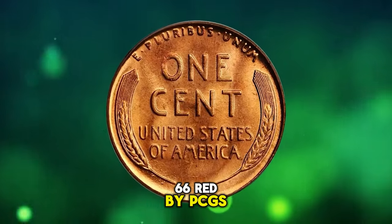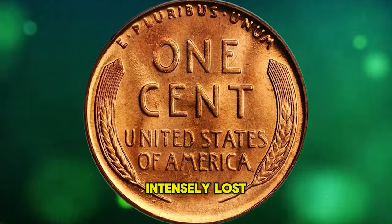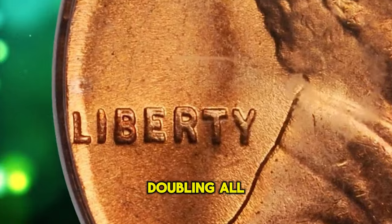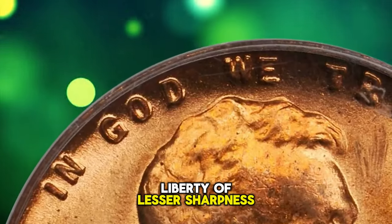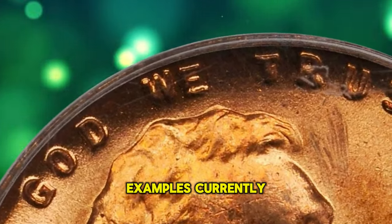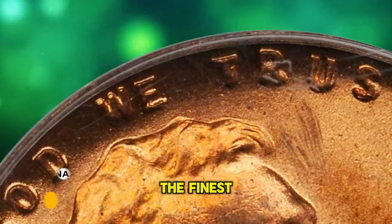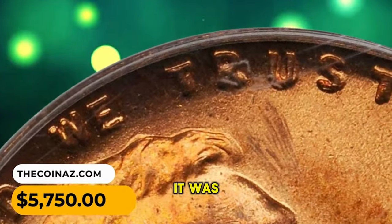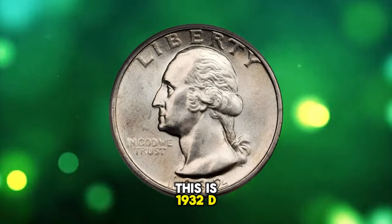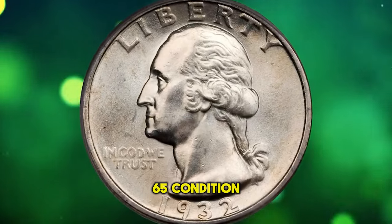This is a 1941 Lincoln cent doubled die graded in Mint State 66 Red by PCGS. Intensely lustrous rich mint orange with superb overall eye appeal. Doubling is boldest at Liberty and of lesser sharpness at In God We Trust. One of only a handful of examples currently known and no doubt among the finest specimens extant. It was sold for $5,750.